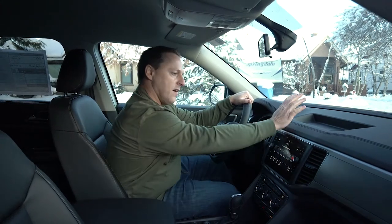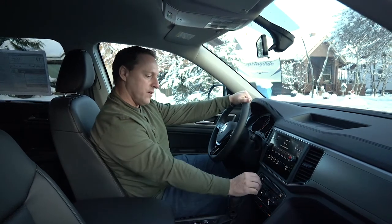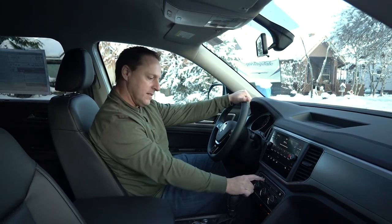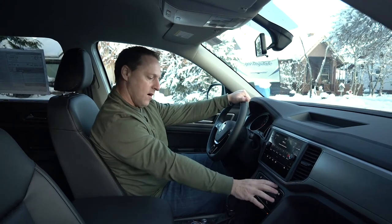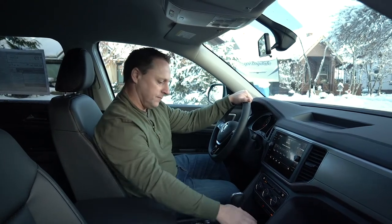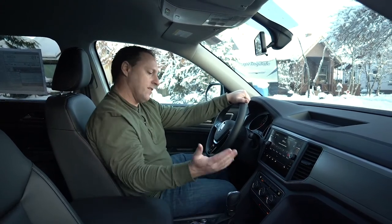Some other vehicles have the screen up high, and that can be a little obtrusive. It's nice having everything right here in the dash. You still have knobs for climate control, heated seats, and ventilated seats — push-button for all of that. One thing I noticed: other vehicles I've seen have wireless charging, but this does not have that, which would be nice.